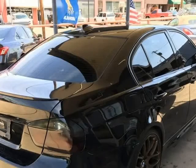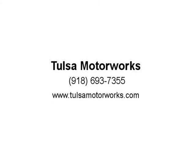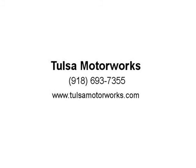We accept vehicle trade-ins. You can visit our website at www.tulsamotorworks.com for more information on this vehicle, see our full inventory, or fill out a quick and secure credit application.